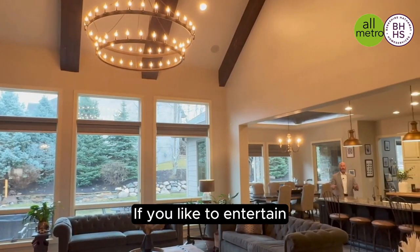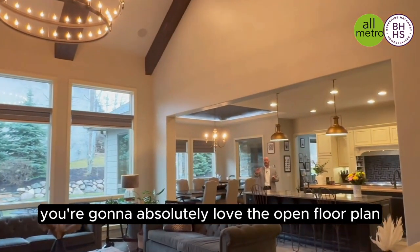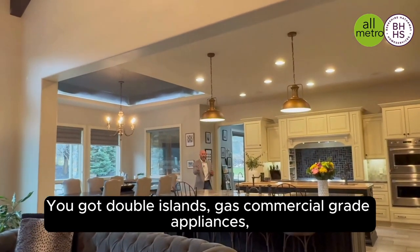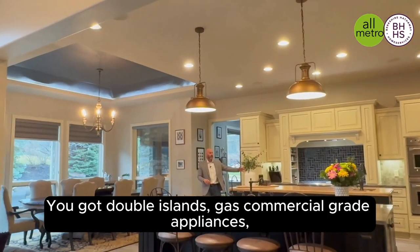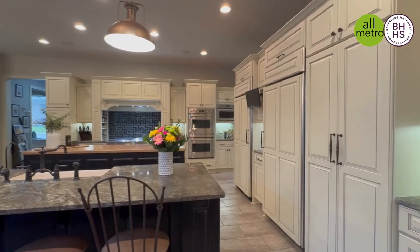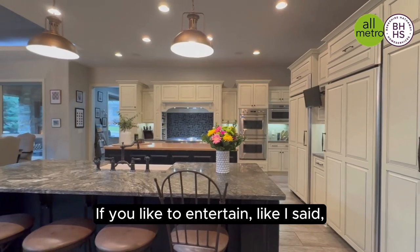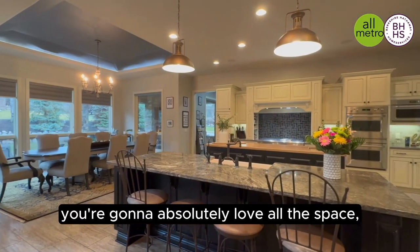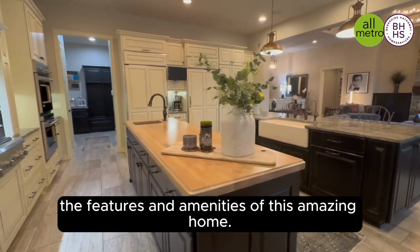If you like to entertain, you're going to absolutely love the open floor plan and the chef's kitchen. This is a huge kitchen — you've got double islands, gas commercial grade appliances, and vaulted ceilings. You're going to absolutely love all the space, features, and amenities of this amazing home.